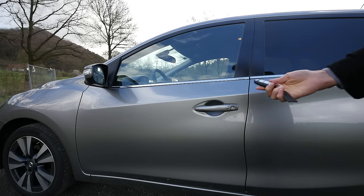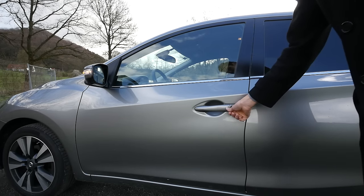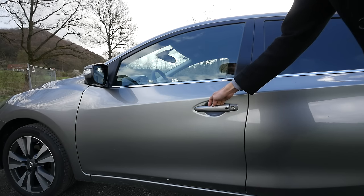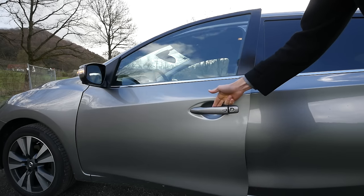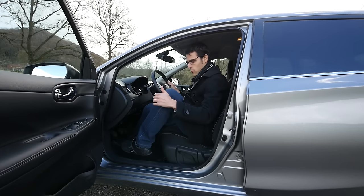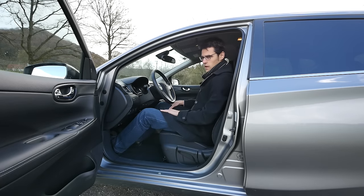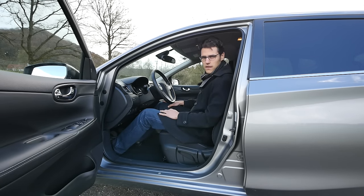Let's get inside. This is the key but you can also use the keyless function here, just closing and opening it right here. Easy entry — the door opens quite wide and the seating position is not really high, not low, it's pretty standard.